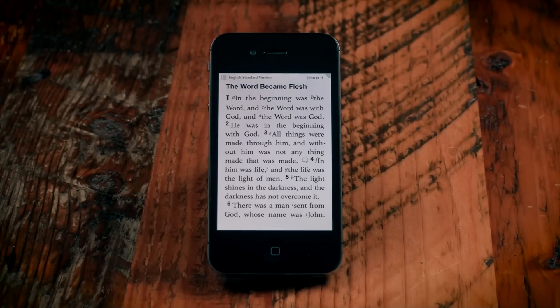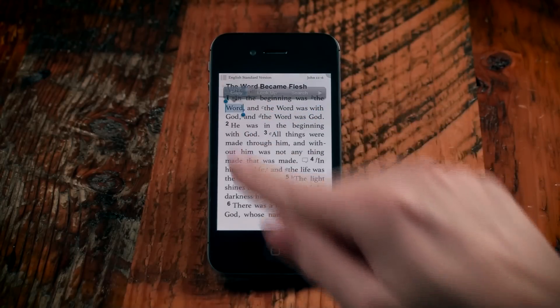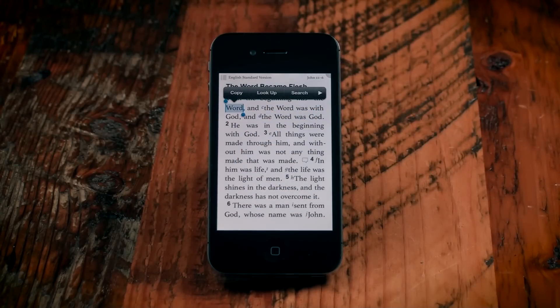The Bible Word Study Guide examines words from the Bible and their original Greek or Hebrew meanings. To study a word, press and hold on the word, then tap the Look Up button.